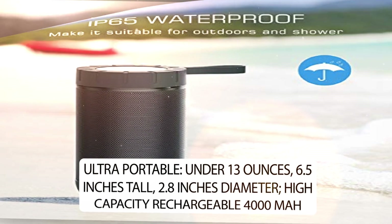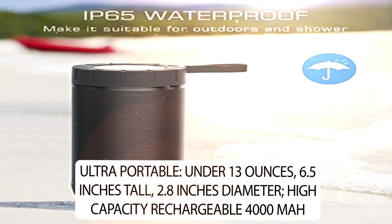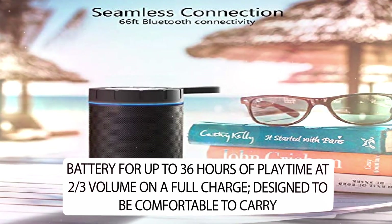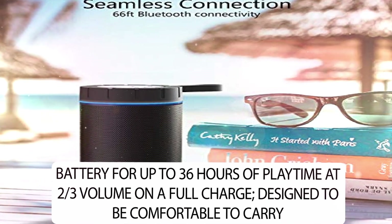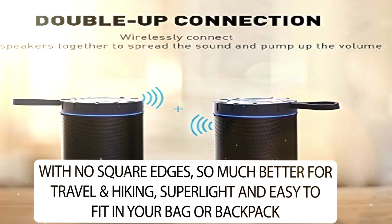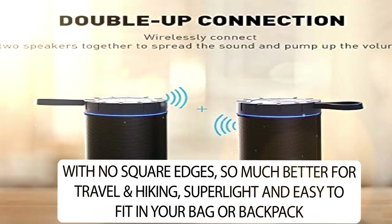Ultra portable. Under 13 ounces, 6.5 inches tall, 2.8 inches diameter. High capacity rechargeable 4000 milliamp hours battery for up to 36 hours of playtime at two-thirds volume on a full charge. Designed to be comfortable to carry with no square edges, so much better for travel and hiking, super light and easy to fit in your bag or backpack.